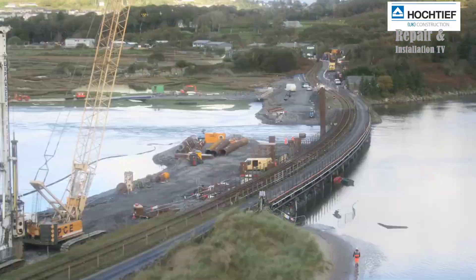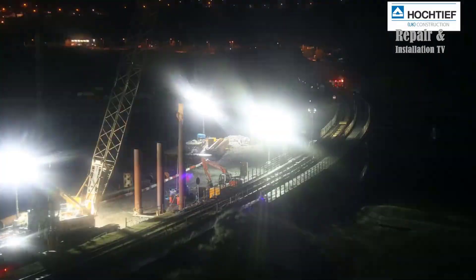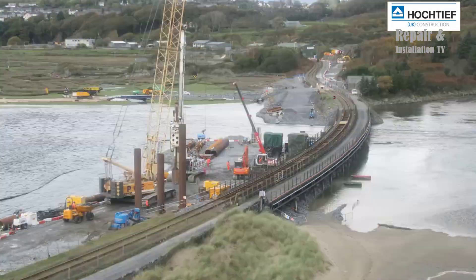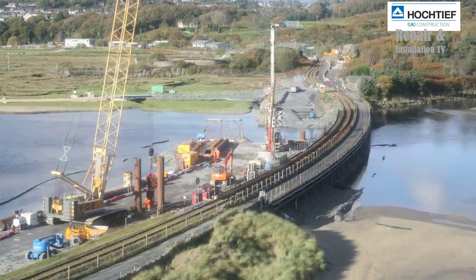In 2020, Hockteeth UK, a leading construction company, was awarded the contract to replace the Snowdonia Viaduct. The project involved constructing a new bridge adjacent to the existing viaduct and then demolishing the old structure.